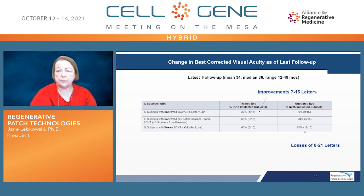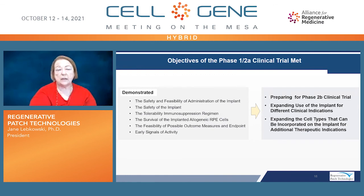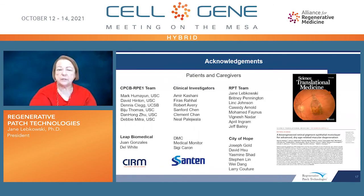We're pretty excited about this preliminary data. We've shown the safety and feasibility of administration of the implant, the safety of the implant itself, tolerability of the immunosuppression regimen, and survival of the implanted allogeneic cells, along with some early signals of activity that need to be confirmed in the phase 2B clinical trial. We are now preparing for that phase 2B clinical trial and also expanding the use of this implant for other indications, as well as looking at expanding this as a platform to incorporate other cells for additional therapeutic applications. I'll end with acknowledgments of the patients, their caregivers, and all team members who participated in developing and clinically testing this implant. Thank you very much.